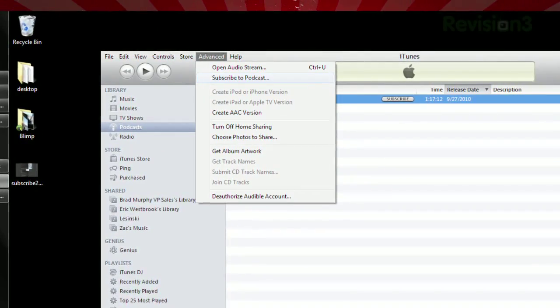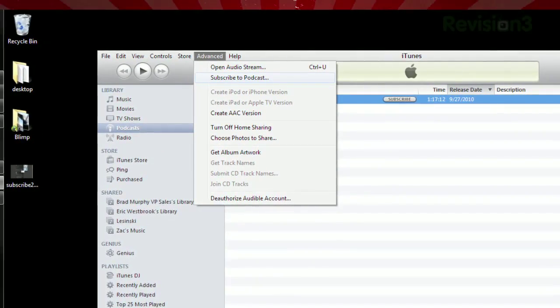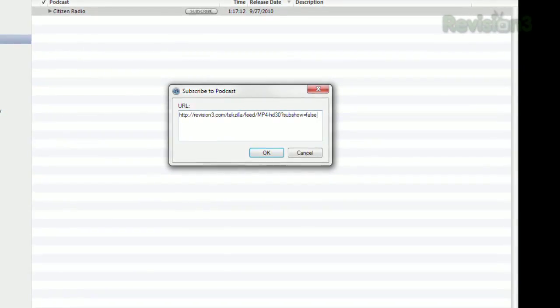Then open up iTunes, click Advanced in the top menu bar, and select Subscribe to Podcast. Just paste your link there and you're done.